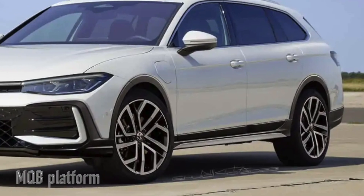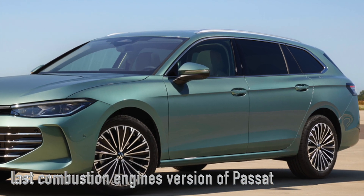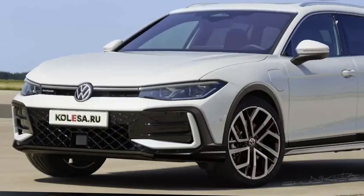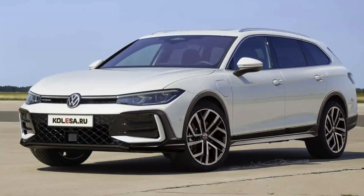The MQB platform is the same used for the Golf and Tiguan, which means a plethora of options are coming your way. Notably, this could be the last Passat housing petrol and diesel engines, as VW shifts gears towards electrification. To ease this transition, they are introducing two new plug-in hybrids equipped with either 150 kilowatts or 200 kilowatts motors.